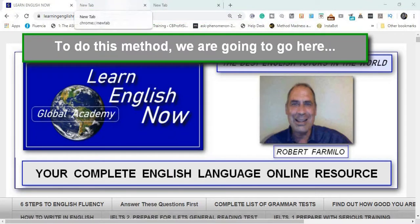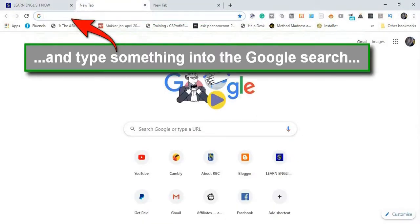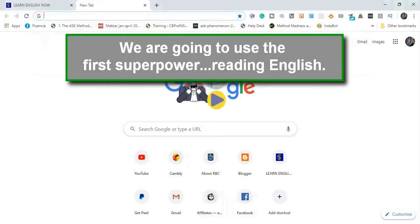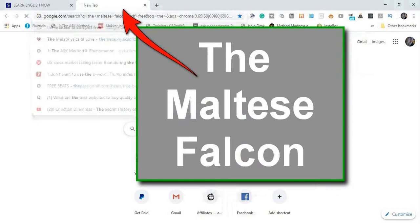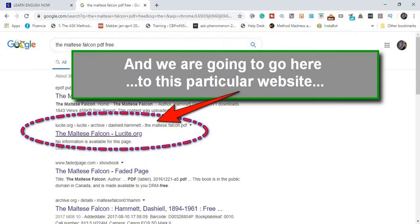To do this method, we're going to go here and type something into the Google search. We're going to use the first superpower: reading, reading English. Let's type in the Maltese Falcon. And we're going to go here to this particular website.